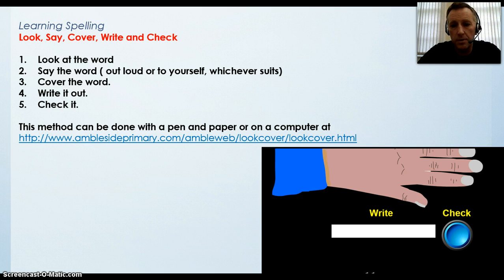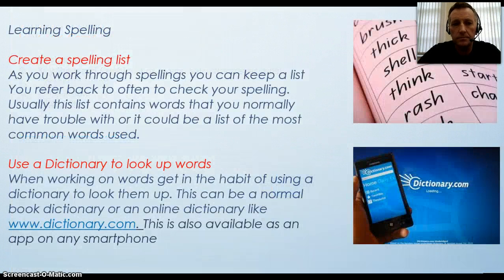This method can be done with a pen and paper at home or online on the internet using the Ambleside website, which you have a picture of here on the slide. The address of this site and the link to this site is on the downloadable PowerPoint. You can also create a spelling list. As you work through spellings, you can keep a list you refer back to often to check your spelling. Usually this list contains words that you normally have trouble with or it could be a list of the most commonly used words. Also use a dictionary to look up words — get in the habit of using a dictionary. This can be a normal book dictionary or can be an online dictionary like www.dictionary.com. This is also available as an app on any smartphone.